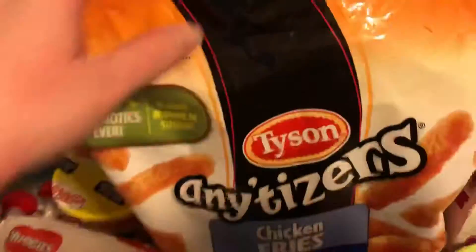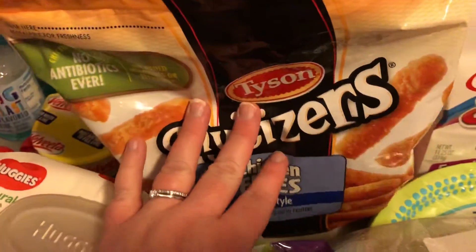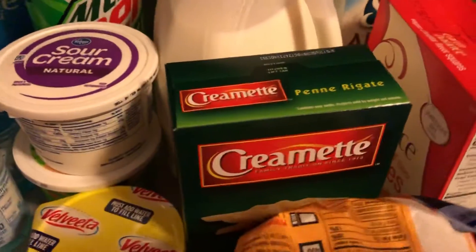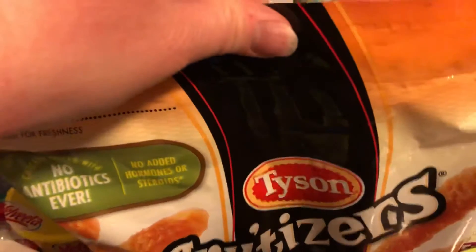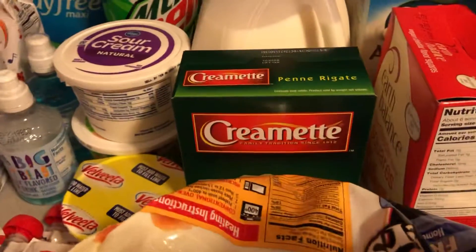These Tyson Any'tizers chicken fries — all of the Any'tizers were $4.99. I didn't even have a coupon but we do like these on occasion, so I got them to stock up in the freezer. I think on Friday and Saturday only this week at Kroger these will actually only be $3.99 and you can get up to five, but I do not plan on going back in that store, so I got what I got.